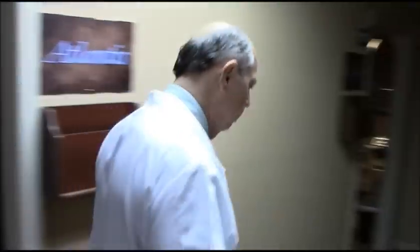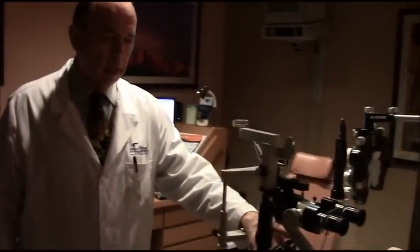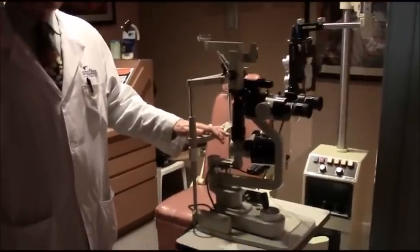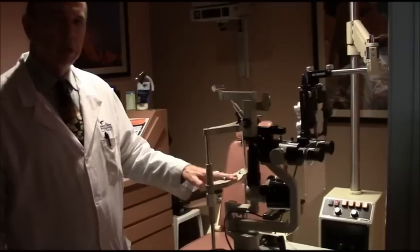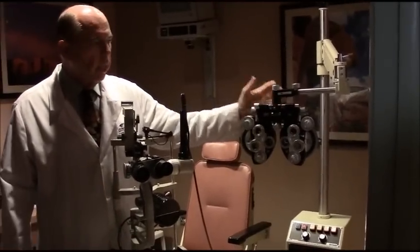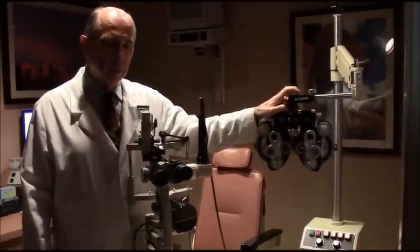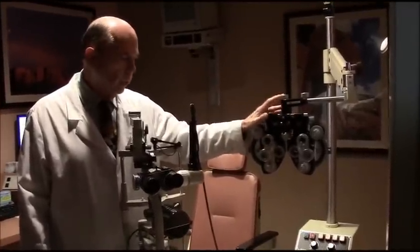Now we're going to a regular exam room. This is a slit lamp — a microscope with a light on it. With this, we're able to examine the front of the eye and, using a special lens, even examine the back of the eye. You put your chin in this machine and we look at your eye with a microscope. Then we have the phoropter — the piece of equipment that goes in front of your face with all the lenses inside it. This is what we use to get your glasses prescription, asking which is better, one or two.